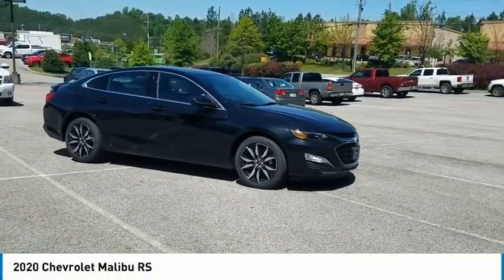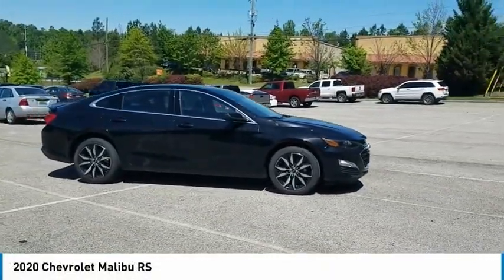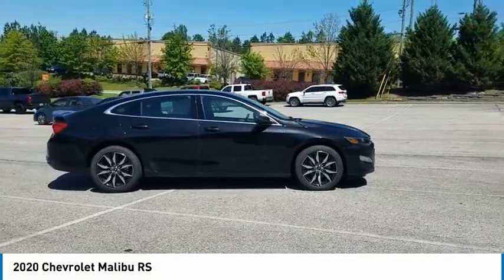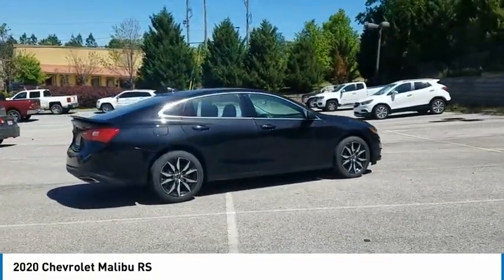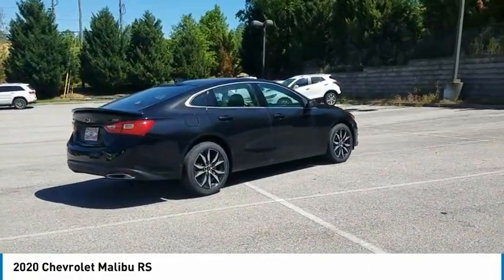Stop by and take a look at the 2020 Malibu. A combination of performance and fuel economy, the Malibu is a great commuting car. Here are some of this vehicle's great options.